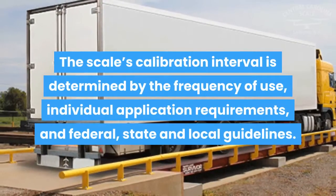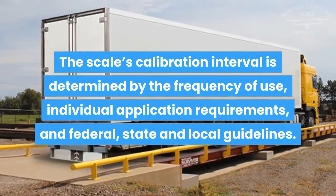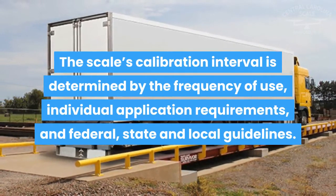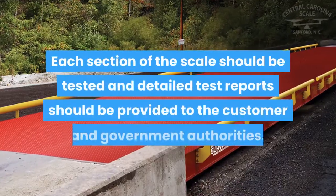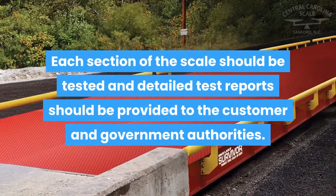The scale's calibration interval is determined by the frequency of use, individual application requirements, and federal, state, and local guidelines. Each section of the scale should be tested, and detailed test reports should be provided to the customer and government authorities.